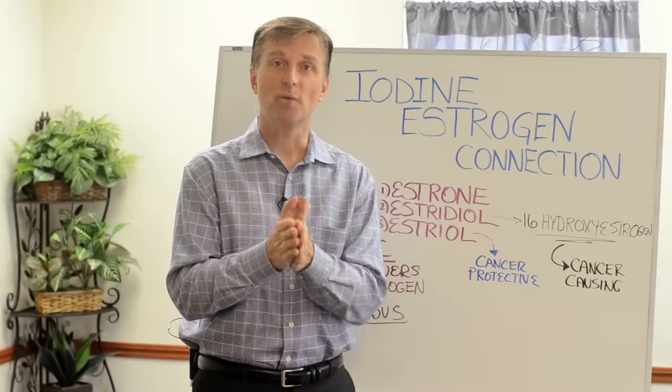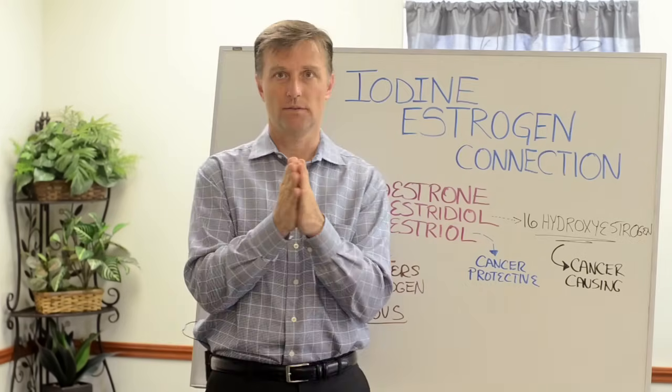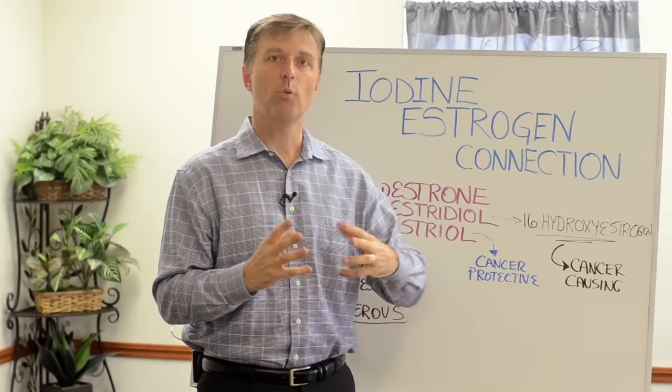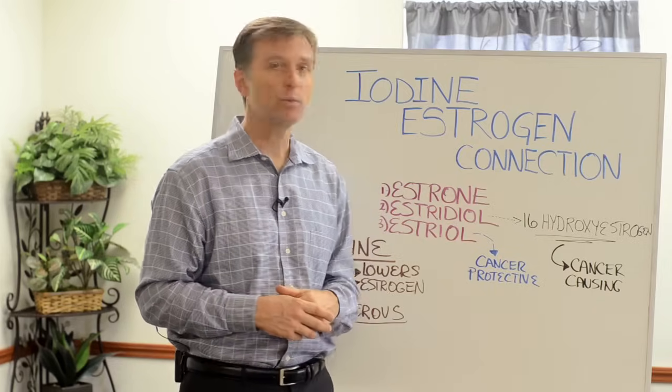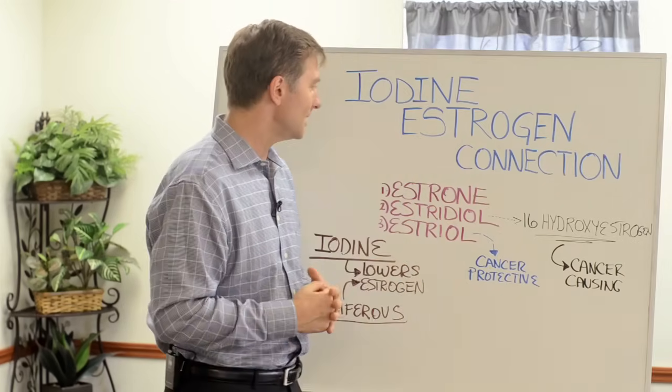Hey guys, Dr. Berg here. In this video, I'm going to talk about the iodine-estrogen connection. If you're a female, you need to definitely watch this because women have way more estrogen than men, and we want to make sure we don't have the bad estrogen that actually creates cancer. I'm going to show you the mechanism here.